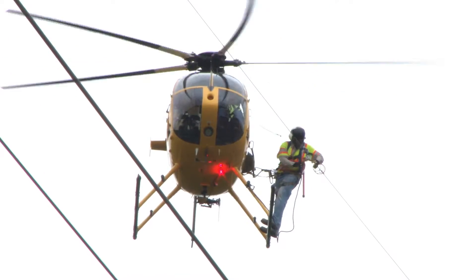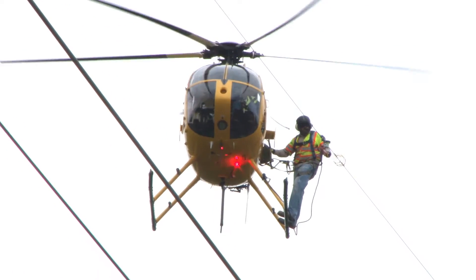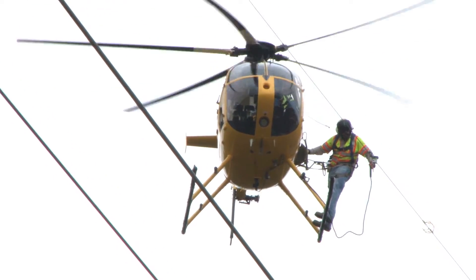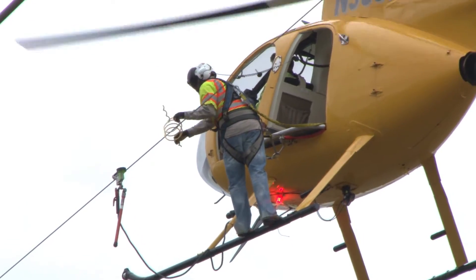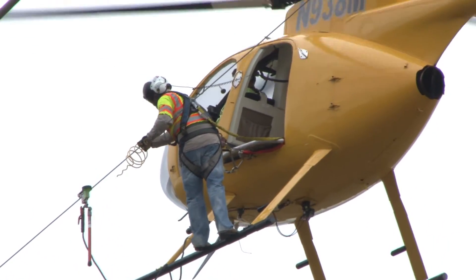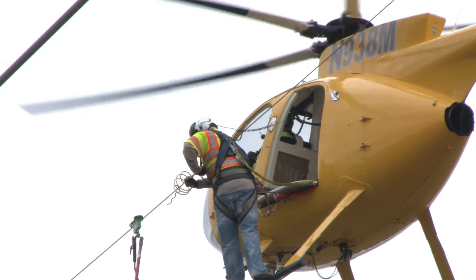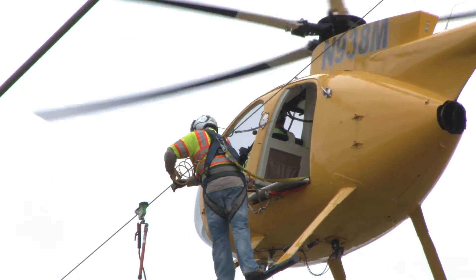We're here at Crow Island State Game Area today where we're installing bird diverters in our high voltage power lines. It's being installed over a five-mile stretch of ITC's lines that span Crow Island State Game Area, and we're putting them every 50 feet separated on the shield wire. Over a thousand diverters are going in.